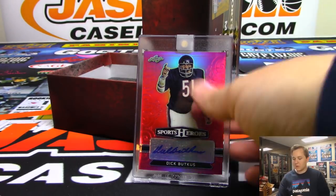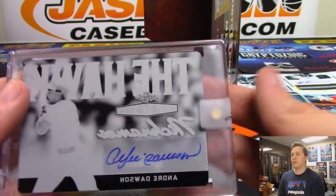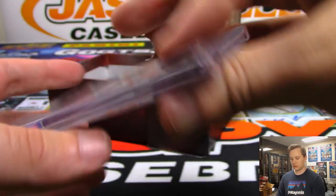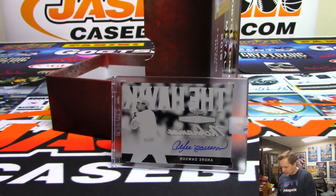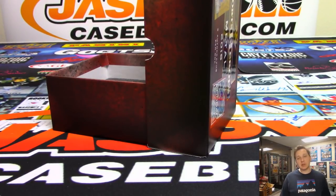And the final hit is a one-of-one printing plate autograph — Andre Dawson the Hawk, going out to Lance. There you go Lance — one-of-one Andre Dawson. So there you go, thanks everybody for getting in. That was Leaf Metal Sport Heroes 2 Case Break number one. Keep on the lookout — you never know, maybe we'll be able to pick up another case or two of this. Check it out at jazby's casebreaks dot com. Thanks everybody!